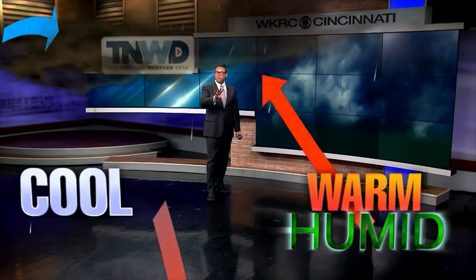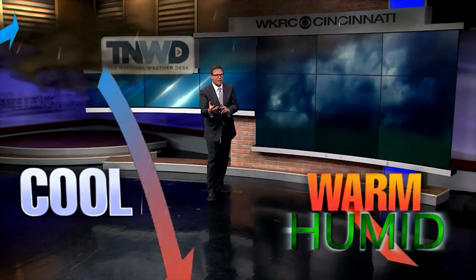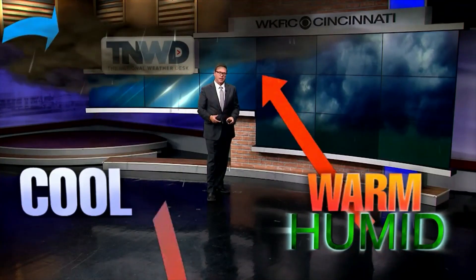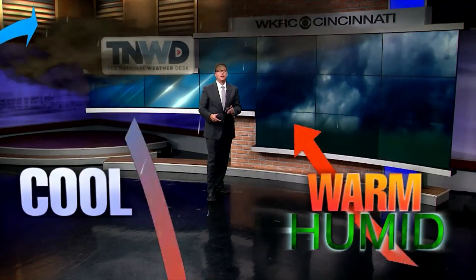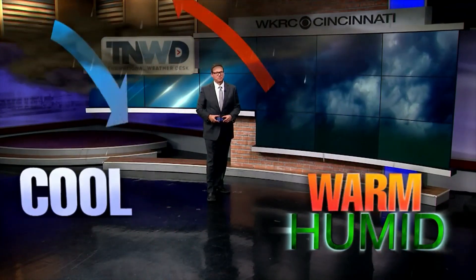Sometimes they're mistaken for wall clouds, which are a lowering of the cloud base that tornadoes come out of. But that's not the case here — we don't see tornadoes coming out of these shelf clouds. But they're definitely a distinctive cloud feature that you may see from time to time in the summer.